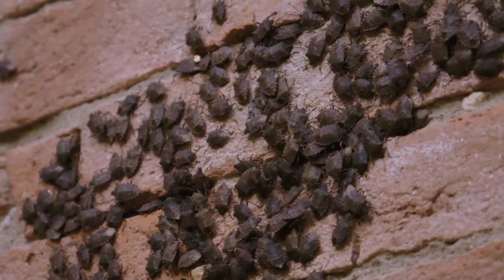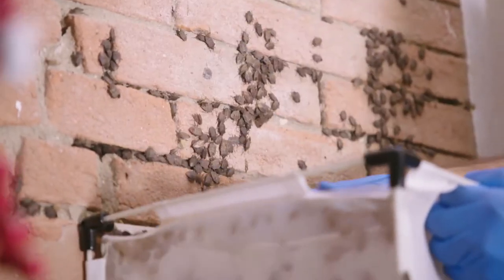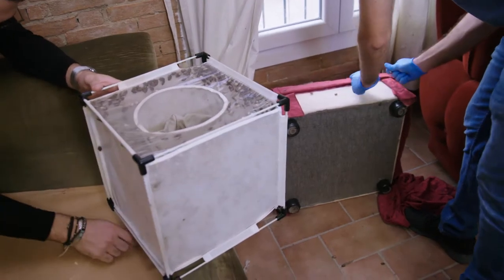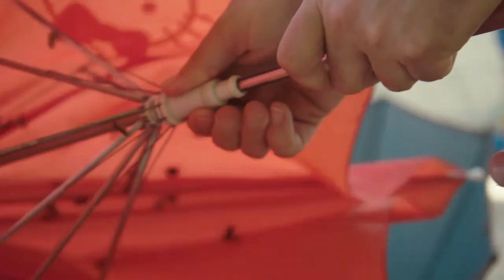This is what it looks like when thousands of brown marmorated stink bugs decide to spend the winter in your living room. Hundreds of bugs hiding behind pictures and in the sofa in this lounge. Outside, open up your umbrella — there's a hundred more.